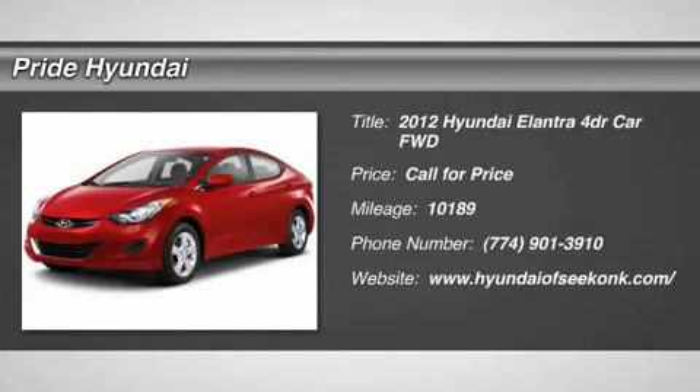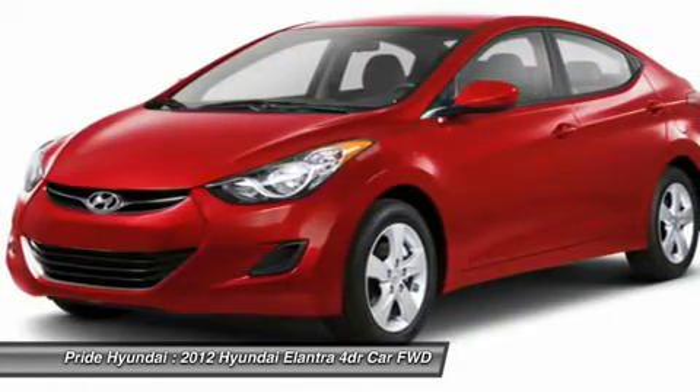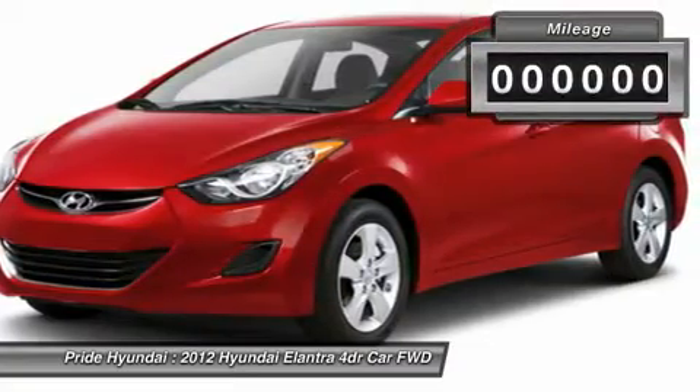The 2012 Elantra. The Elantra boasts the most interior room in its class and gets an exceptional 35 miles per gallon. With its luxurious standard features, the Elantra is an easy choice.